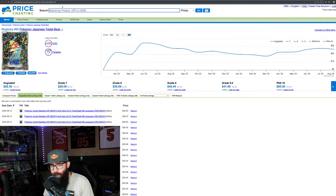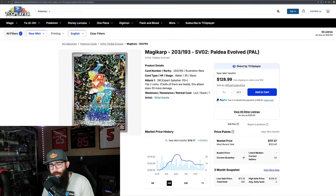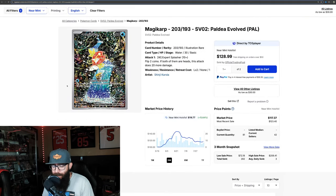Greninja could be the exception to the rule, so let's look at the Magikarp from Paldea Evolved — or Triplet Beat, the Japanese equivalent. It's only $26 in Japanese, but the English version is $116. So $116 divided by $26 — it's 4.4 times more expensive in English.